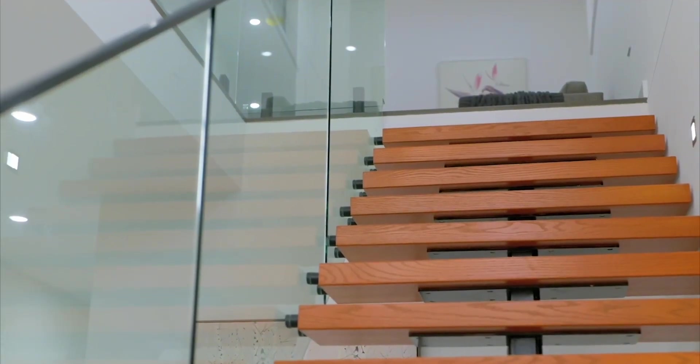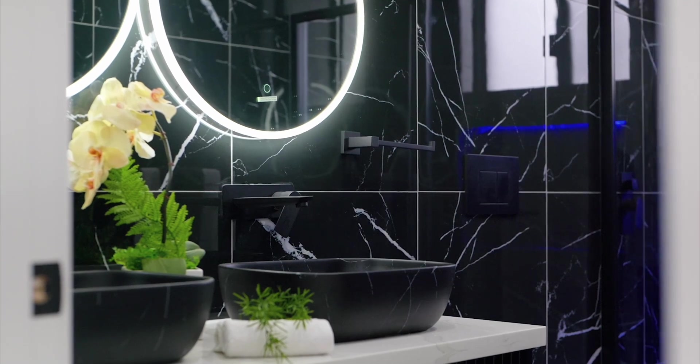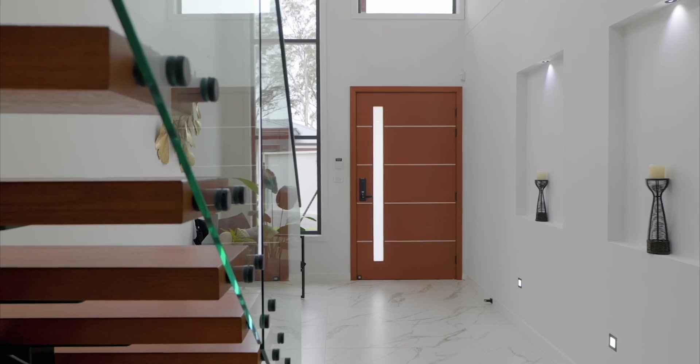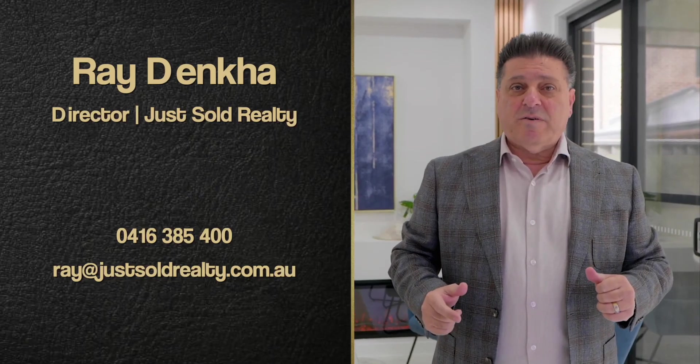Designed and purpose-built to gift families with more bang for their buck, this fantastic home is ready to treat you with its list of stylish inclusions and vibrant lifestyle. Ray Denka here, owner and principal of Just Soul Realty. I'll personally show you around myself — just book me on that number at the bottom of your screen and let's take the tour together.